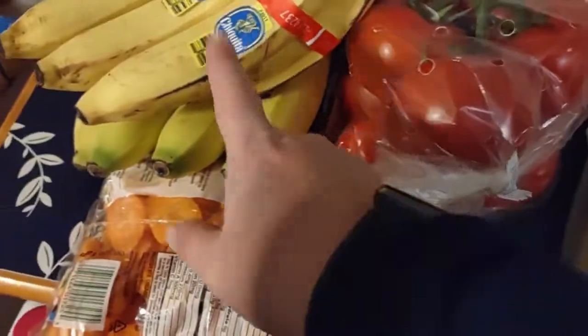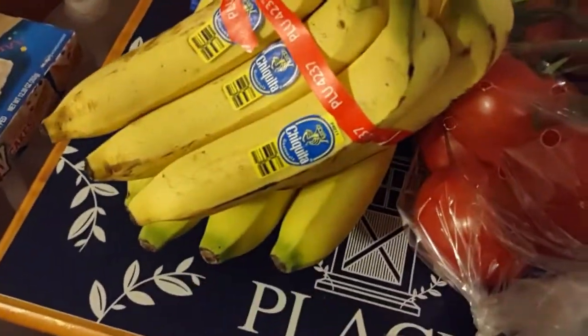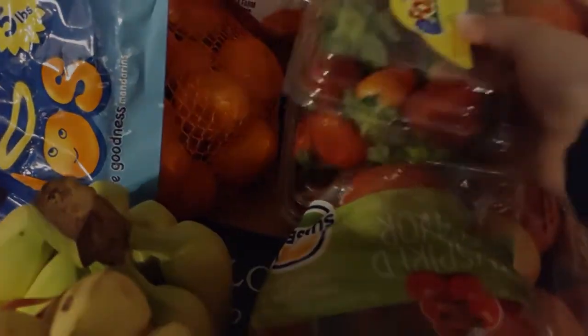Coming back over here we've got some tomatoes, bananas, more carrots, we've got oranges and strawberries. And that is what we got — our total came to two hundred and seventy-three dollars and thirty-four cents.